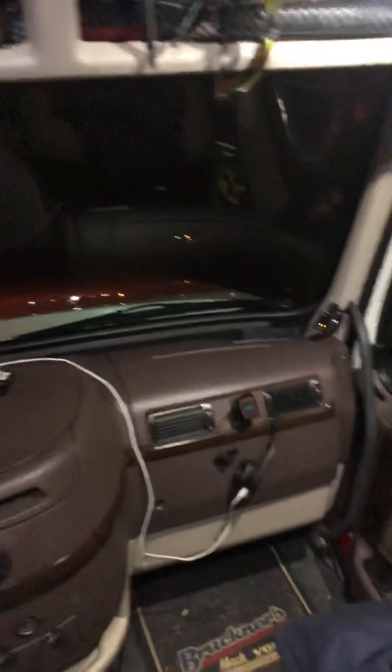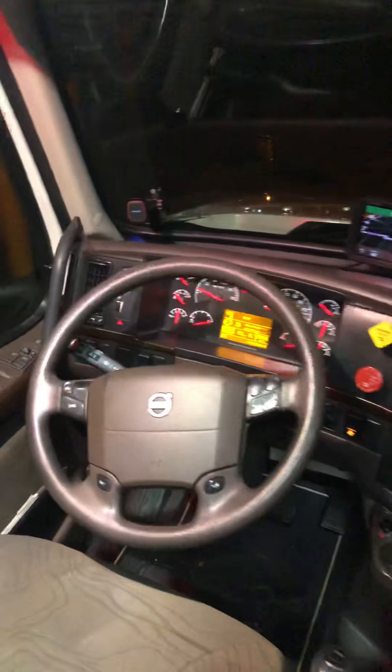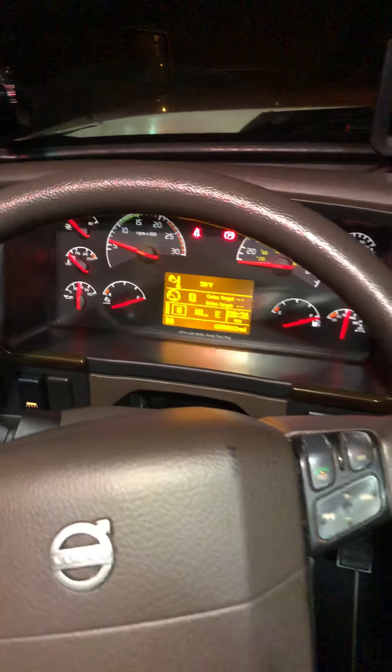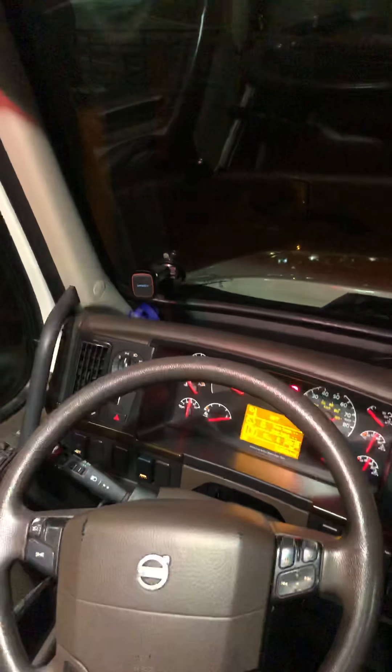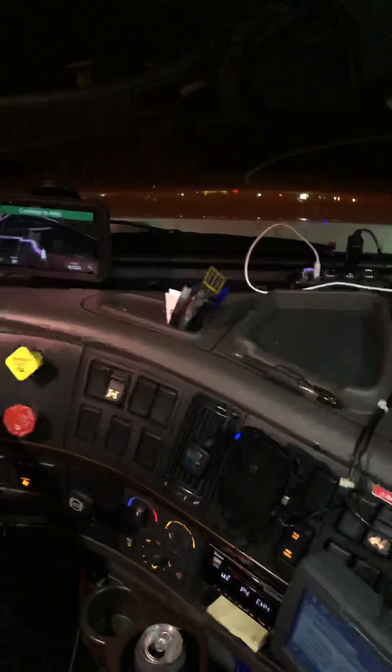The new ones are a little bit more aerodynamic and have a color gauge cluster that's a little bit different. I've got a charging cradle for my phone, and my partner keeps his over there on a magnet mount. There's also a garbage, GPS, CB, and I just mounted this speaker up here for an external speaker.